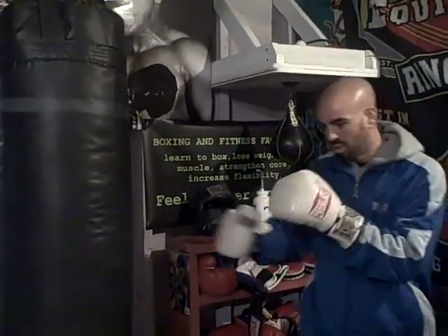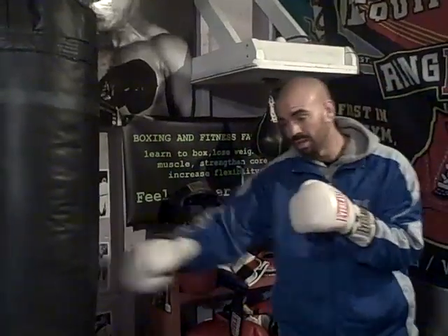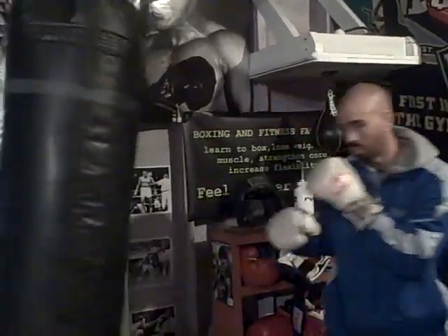Hey everybody, it's Charles Lucky Brennan from BoxingFitnessFactory.com. Today I want to talk to you about a tactic for maybe fighting a taller fighter. Taller fighters have a tendency that generally they're used to opponents stalking them to get inside because they have such a long reach. So they're just going to be a long rhythm fighter, trying to stay on the outside and catch you when they can.